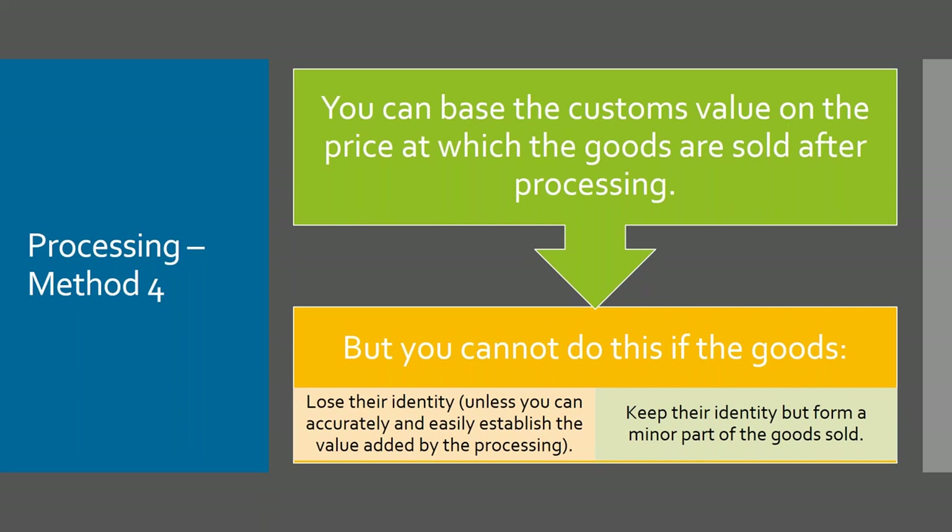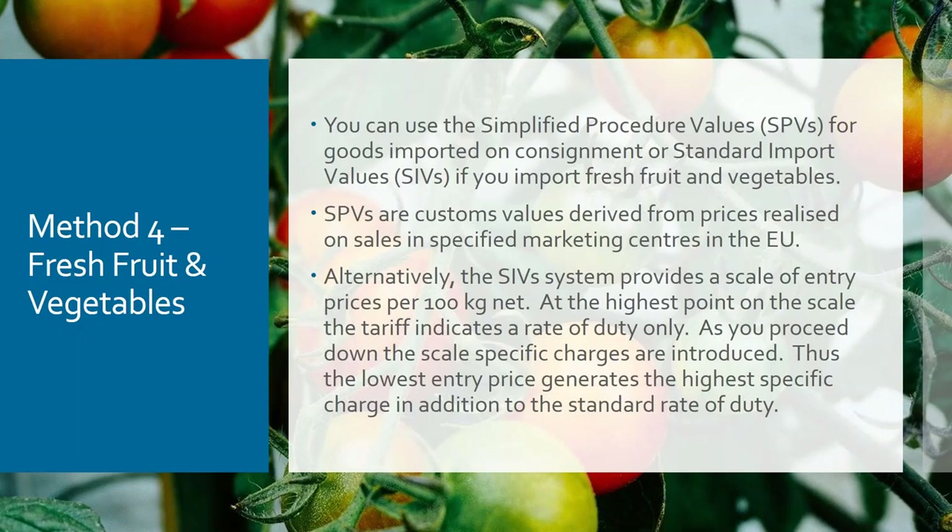Method four can also be used for processing: if goods are imported and processed, and you can separate the processing charges, you can deduct that. Goods might come in for processing before being sold on. There are also very specific rules for fresh fruits and vegetables — the EU publishes set values called simplified procedure values for goods in this sector, as a lot of fruit is sent on consignment with no sale price, and the EU monitors markets to see what goods are sold for.